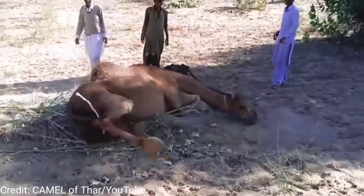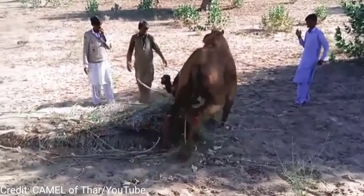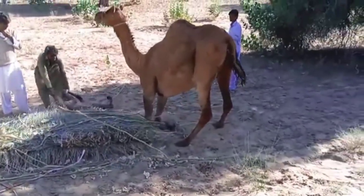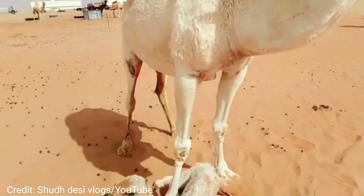Camels can be aged up to seven years while llamas and alpacas can be aged up to five years. The camel has 22 milk teeth and 32 permanent teeth. It is different from other ruminants in having two front teeth in the upper jaw.